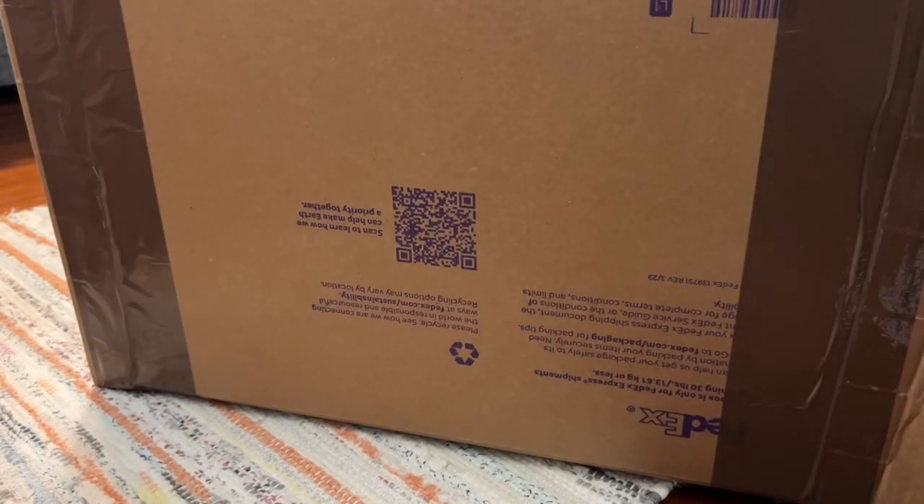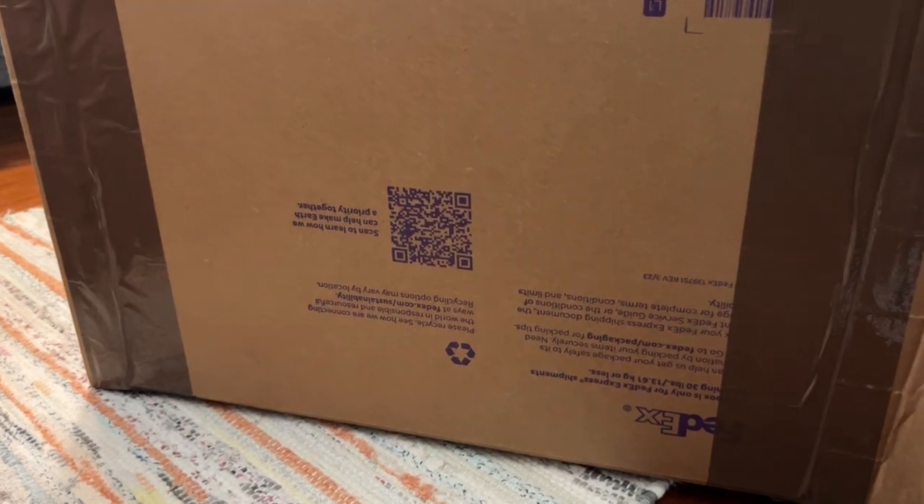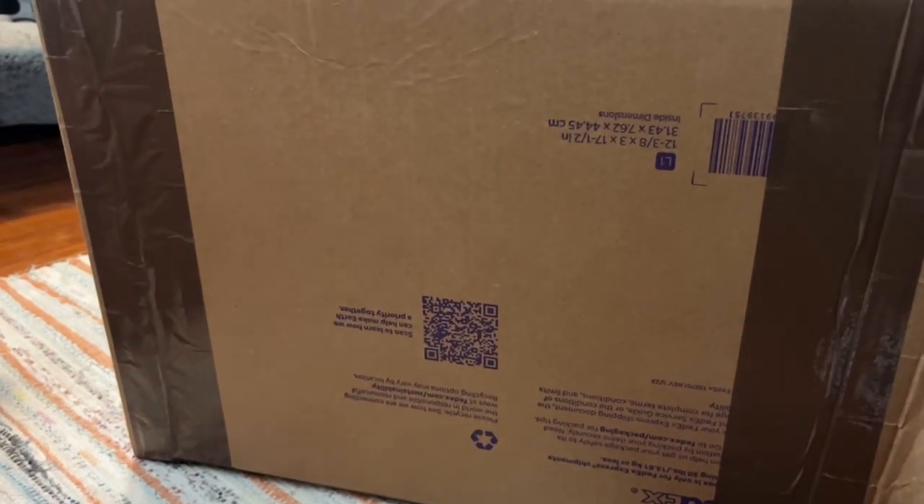Hi guys, welcome back to my channel. So I have another unboxing. Right now I'm redoing my room, so that's why there might be a little disarray in the back.